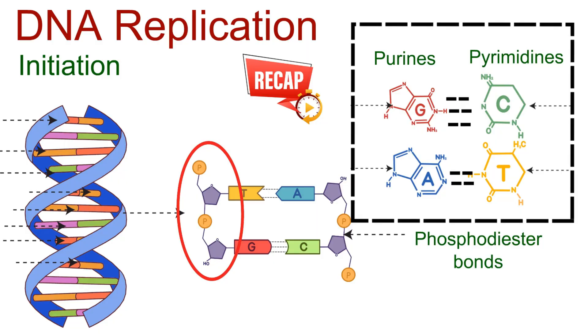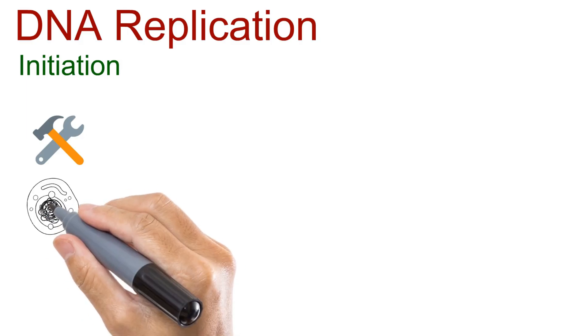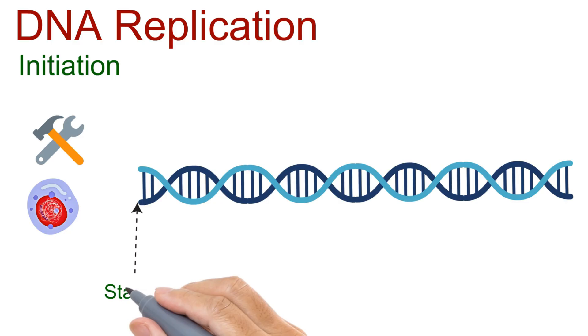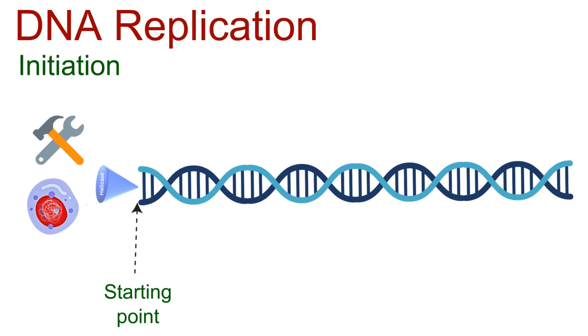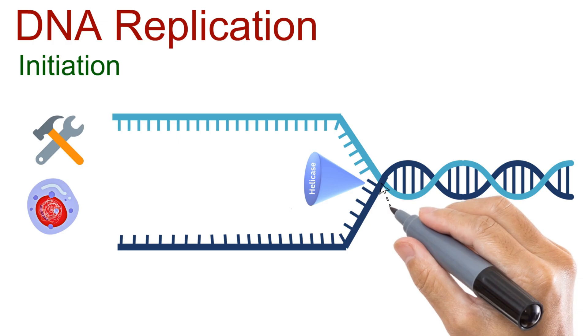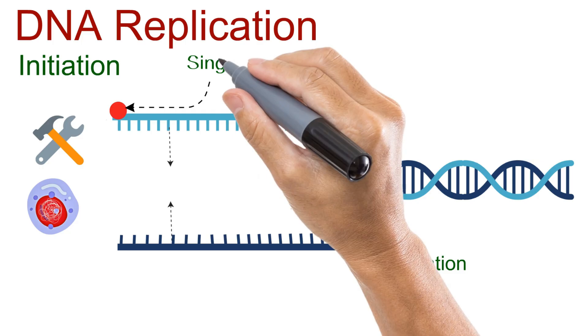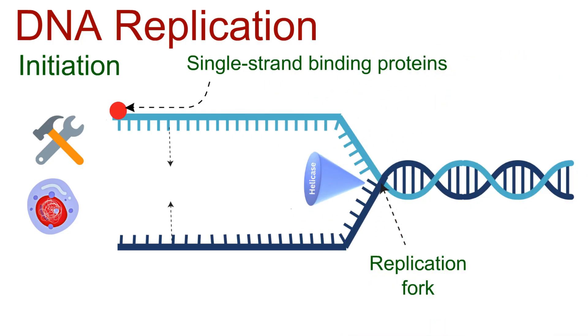Now we're ready to see how the cell begins that process in the first stage: initiation. To begin, the cell needs the right tools. First, a starting point — specific locations on the DNA called origins of replication. These are the sites where the process begins. At these origins, an enzyme called helicase attaches to the DNA. Its job is to unwind the double helix, pulling apart the two strands. This unzipping creates a Y-shaped structure known as the replication fork — the main stage where replication will take place. Once the strands are separated, they naturally want to curl back and stick together. To prevent this, another group of proteins steps in: the single strand binding proteins. They act like tiny bookmarks, holding the strands apart and keeping the helix open. Now the DNA is unlocked, unzipped, and stabilized — the stage is perfectly set for the next step, elongation.